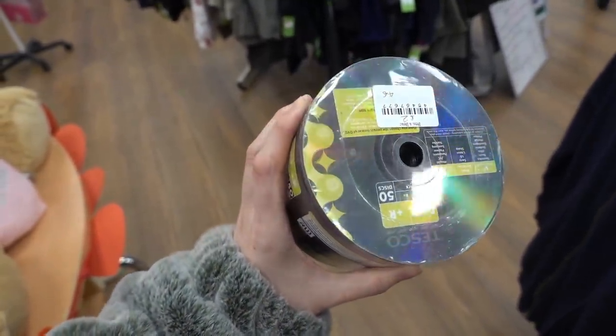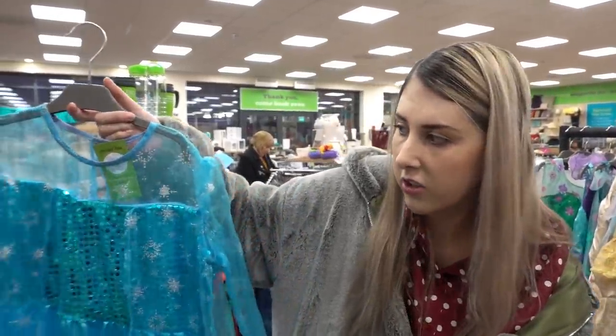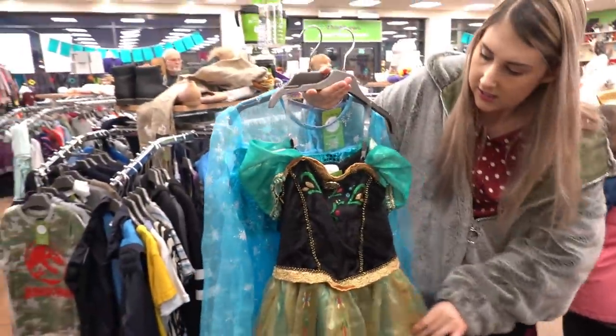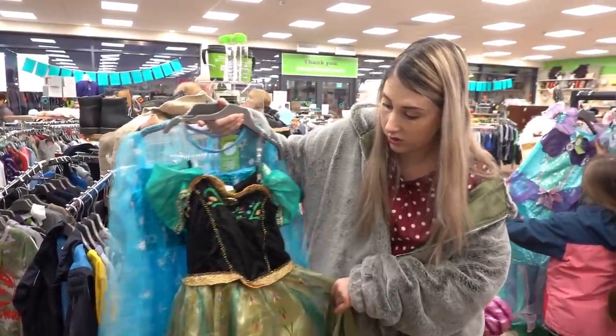He puts a lot of our old videos on DVDs so he'll appreciate those. They have a lot of the cheaper Disney knock-off costumes but they also have the official Disney ones. That's a really nice Anna one isn't it? This is in Bella's size so I might get her to try it on. That is gorgeous.